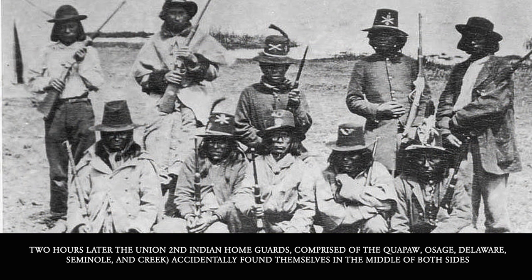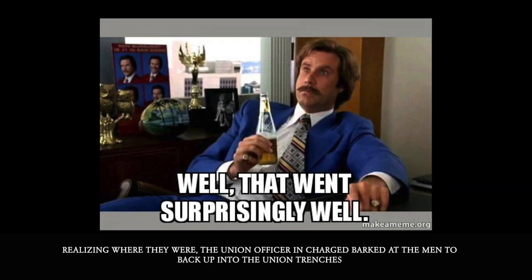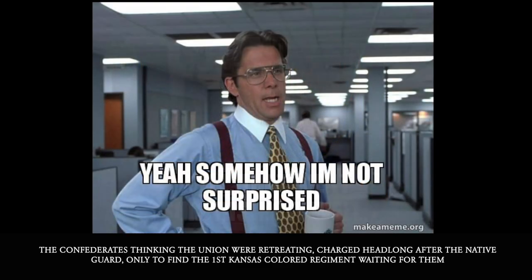Two hours later, the Union's 2nd Indian Home Guards — comprised of Quapaw, Osage, Delaware, Seminole, and Cree — accidentally found themselves in the middle between both sides. Realizing where they were, the Union officer in charge ordered the men to back up into their Union trenches. The Confederates, thinking the Union were retreating, charged headlong after the Native Guard, only to find the 1st Kansas Colored Regiment waiting for them.